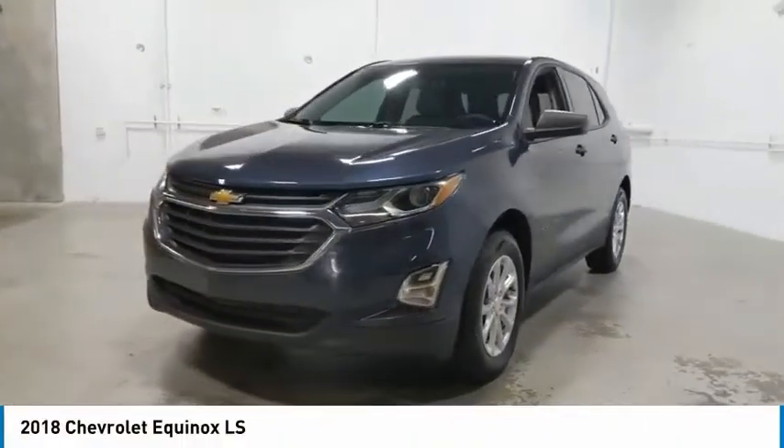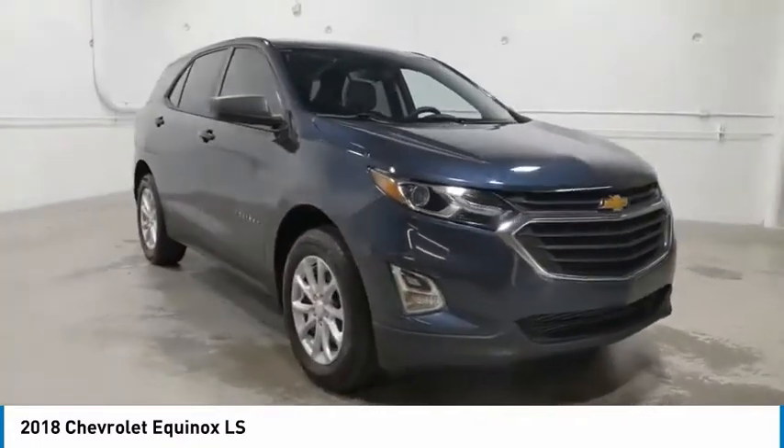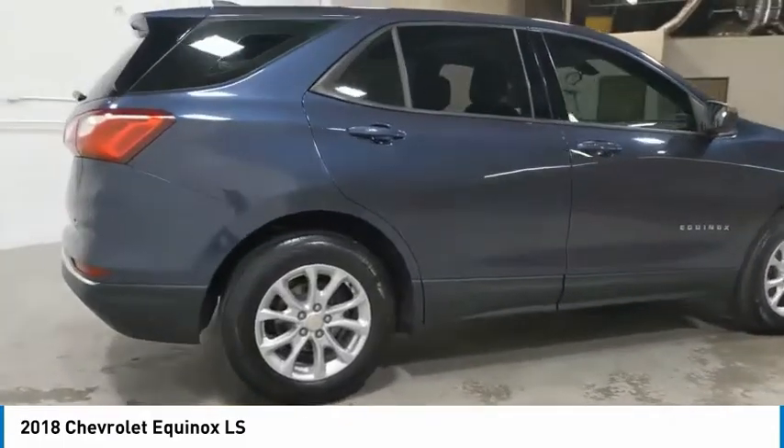We are pleased to show you the 2018 Equinox. Fuel efficiency, safety, and value equals the Chevy Equinox. Here are some of this vehicle's great options.